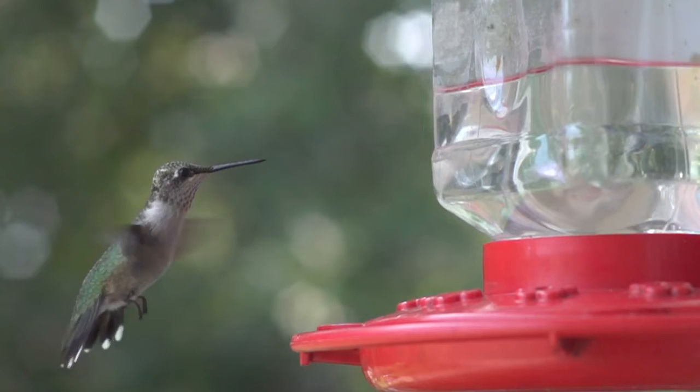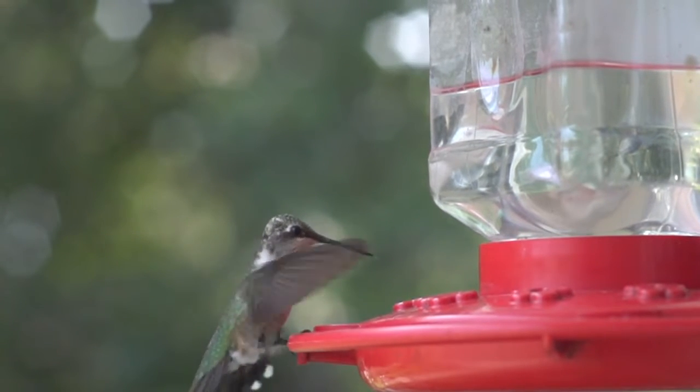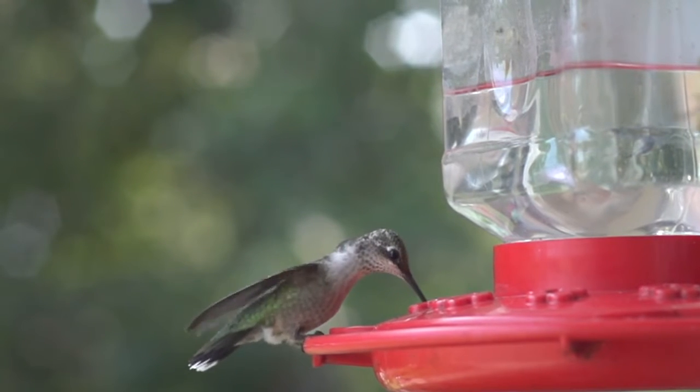The ruby-throated hummingbird can only move along a branch sideways, though it is able to scratch its head and neck with its feet.